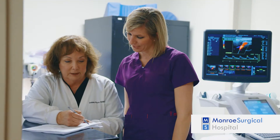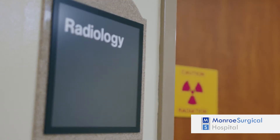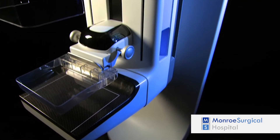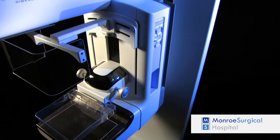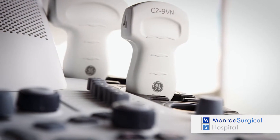The radiology team of highly trained technologists has over 50 years of experience collectively. We welcome walk-ins for routine diagnostic radiology exams like chest, abdominal, and foot x-rays. We also offer advanced technologies like Genius 3D Mammography and the GE Logic E9 Ultrasound.